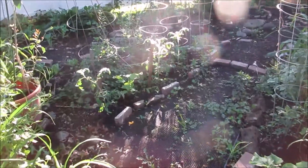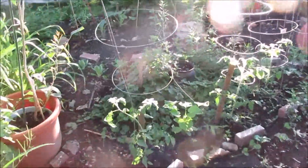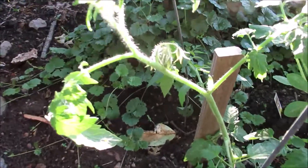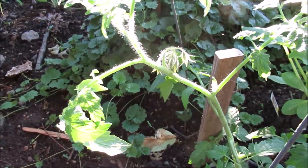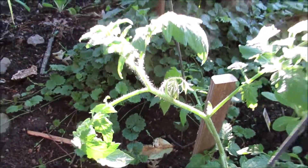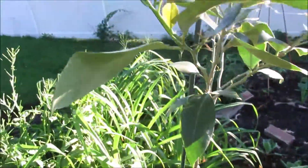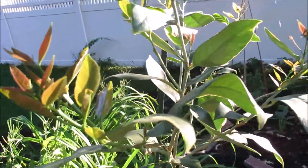Now in this back bed I've noticed that my tomatoes are starting to flower. My lemon tree — I'm getting some fresh leaves.